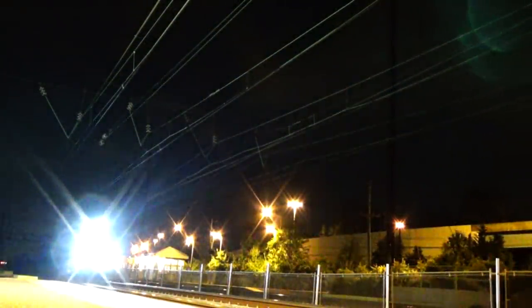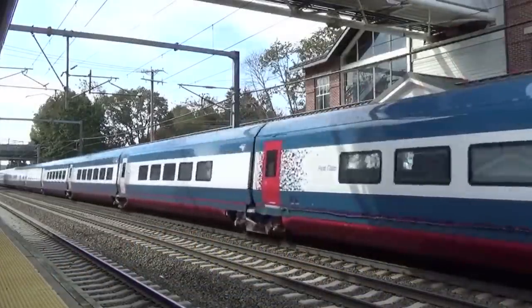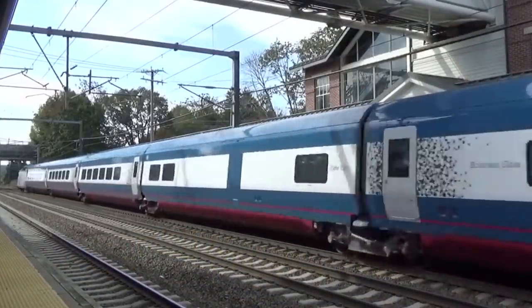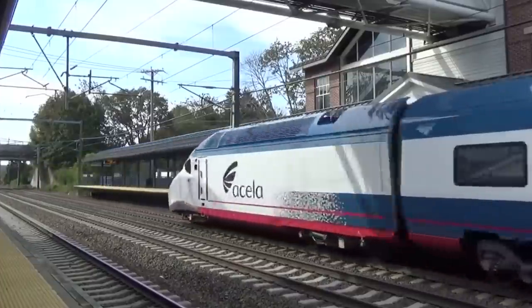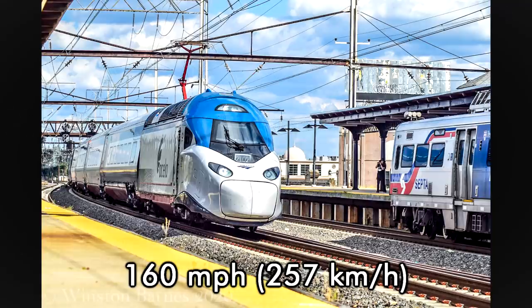A second prototype set was delivered in March for testing along service tracks in the Northeast beginning in May. The first test over the entire corridor occurred on September 28th. These new sets feature a 30% weight reduction, an active tilt system for faster speeds around curves, and along with coinciding signal and track upgrades, will allow for regular 160 mph operations.